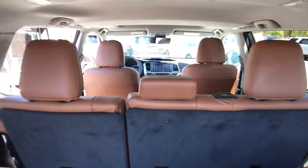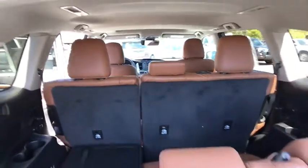Stability control, keyless entry, traction control, steering wheel audio controls, backup camera, anti-lock braking system, power liftgate, navigation system.